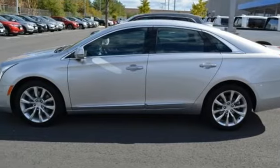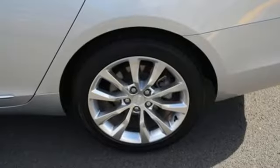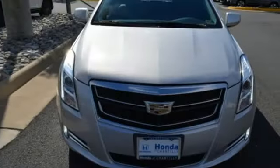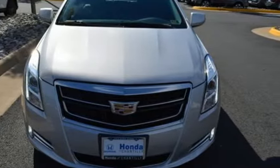Dual zone climate control. Magnetic fluid-filled rear shocks. Automatic parking sensors. And heated and ventilated leather bucket seats. The time is now. See it for yourself today.